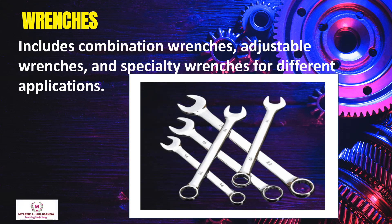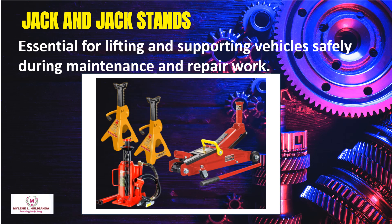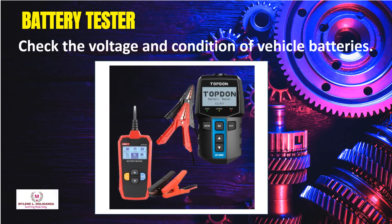Wrenches include combination wrenches, adjustable wrenches, and specialty wrenches for different applications. Jack and jack stands are essential for lifting and supporting vehicles safely during maintenance and repair work. Battery testers check the voltage and condition of vehicle batteries.